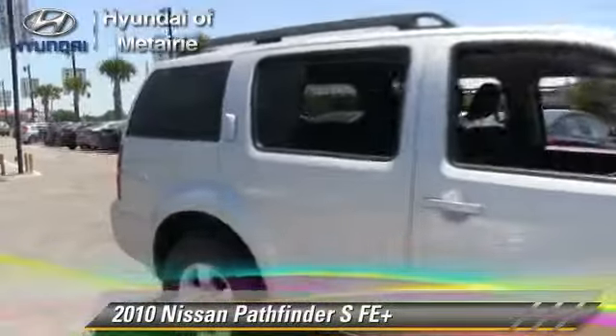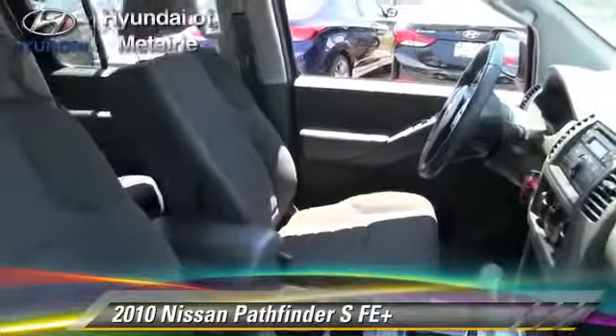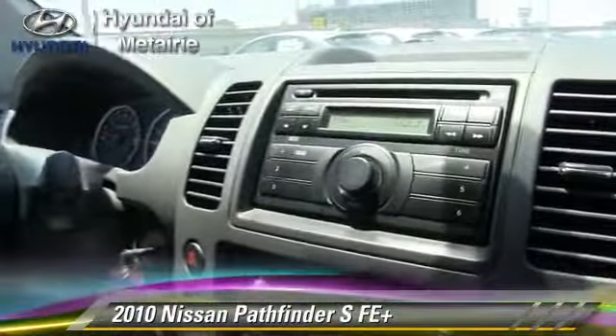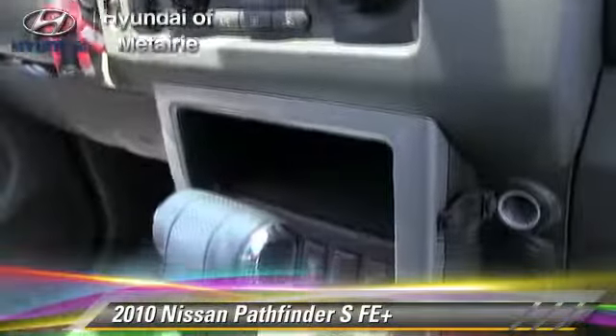The 2010 Nissan Pathfinder S, powered by a 4.0-liter V6 engine with a 5-speed automatic transmission. This vehicle, with fewer than 60,000 miles on the odometer, gets up to 20 miles per gallon.